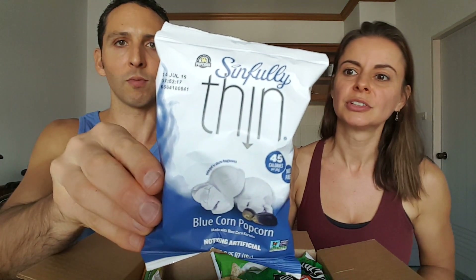Sinfully thin blue corn popcorn. Wow, made with blue corn kernels. Nothing artificial. How cool is that? Blue corn kernels. Smells good. Oh wow. Oh yum! This is so much fun. This is excellent.